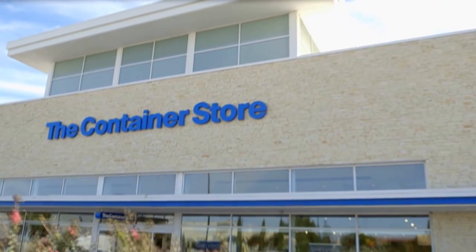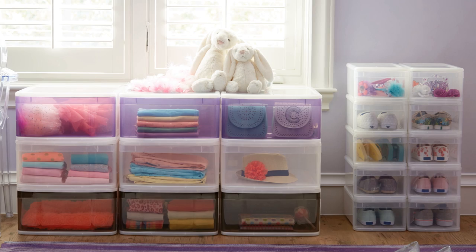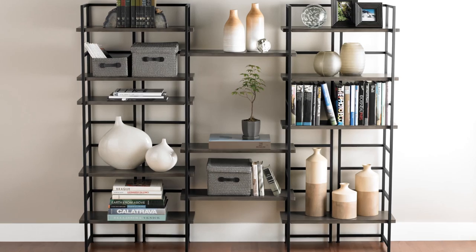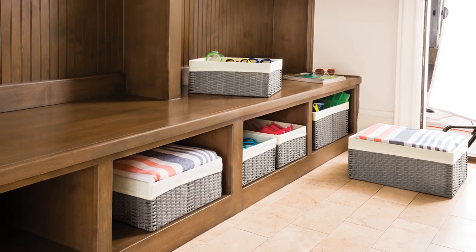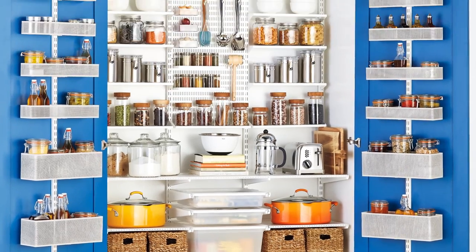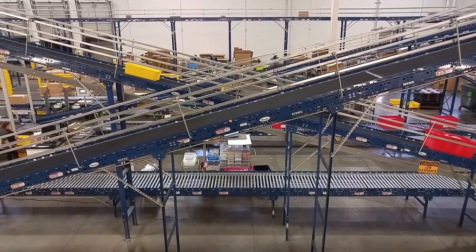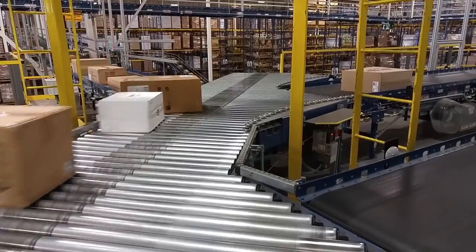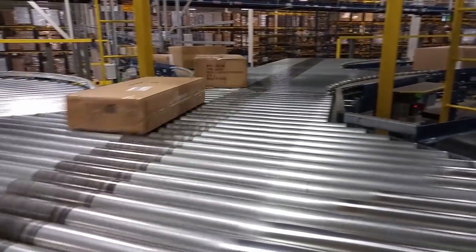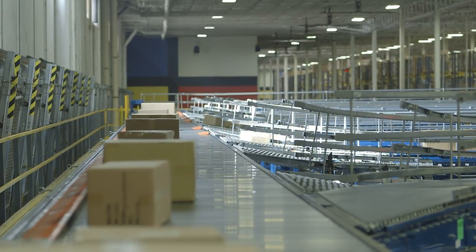The Container Store specializes in providing storage and organizational solutions for the home or business by offering a wide variety of products: bins and baskets, storage solutions, closet organization, drawer organizers, pantry organizers, shelving, gifts and seasonal items. The requirement for increased distribution capacity and the ability to accommodate a wide variety of order profiles drove the need for a new order fulfillment system.